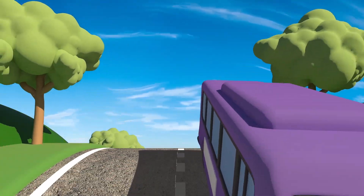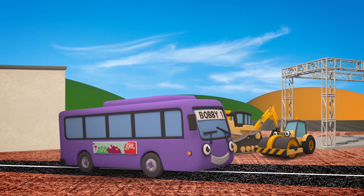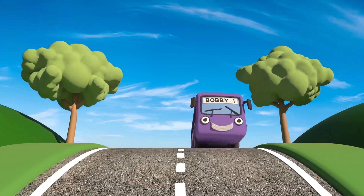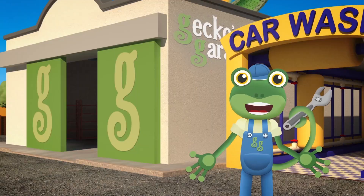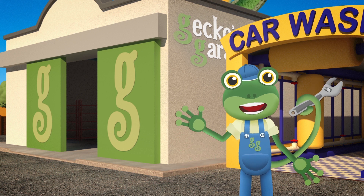Here comes Bobby the Bus - he's very big! If the road can take his weight, then it must be really strong! Looking good! Great job everyone! Bobby's heading off to Gecko's Garage to help Helen the Helicopter - find out more in the next episode! See you again soon! Byeeee!